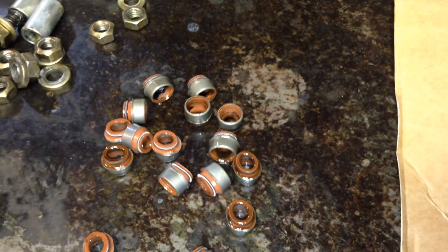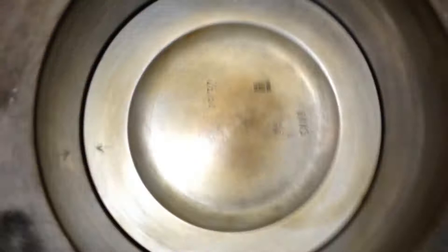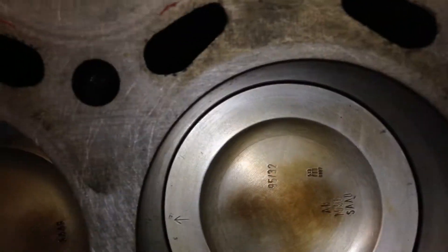The valve stem seals themselves I took off — they look fairly good. Didn't seem like there's any issues; I did a pretty careful job of it. This is pretty frustrating now because the engine's completely apart and it's still a mystery.